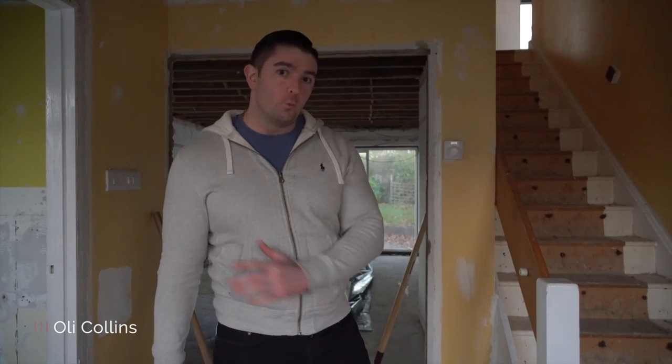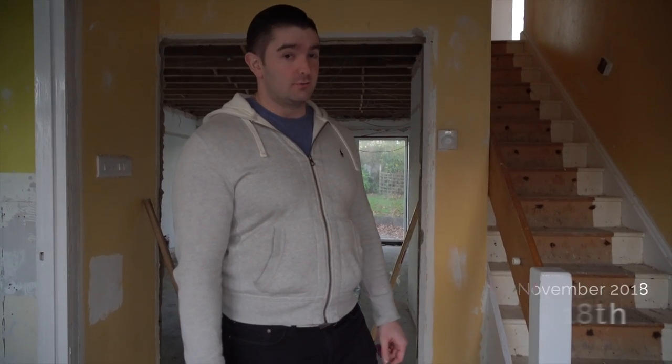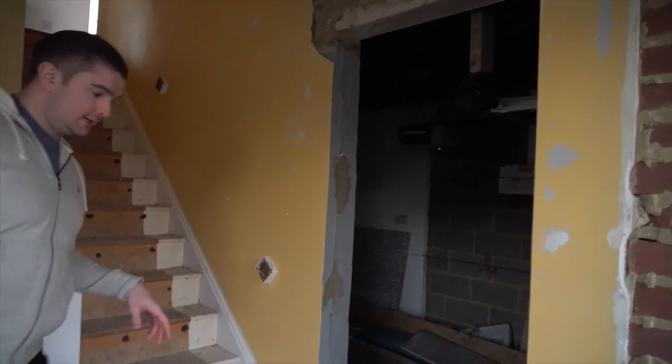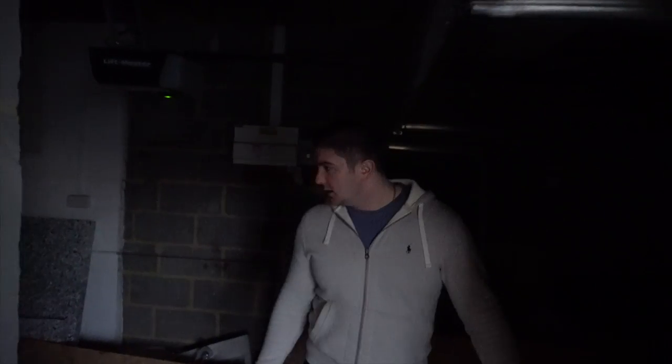Hello everyone. This is the end of the first full week that the guys have had here, and there's been a lot of changes already. As you can see, they've already created the new door, which is going to be for the bedroom down here — this is obviously a garage at the moment. There was a stub wall here that we didn't show you last week.